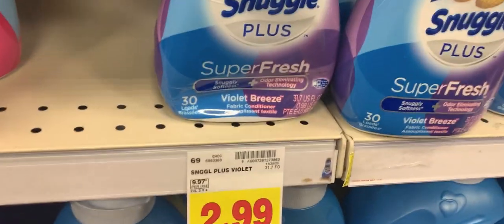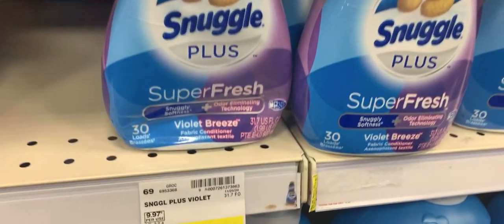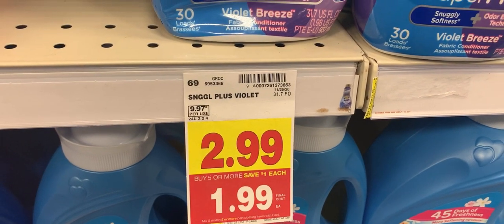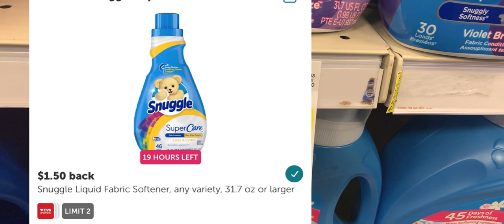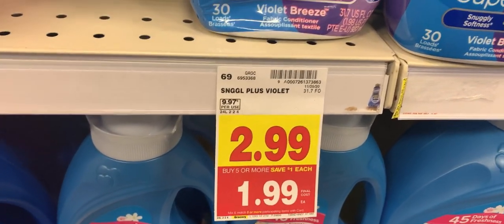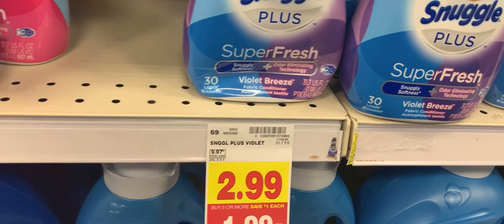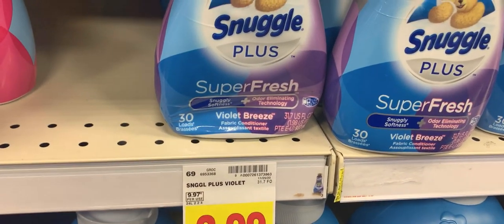The next item I'm picking up is the Snuggle fabric softener. No coupons again, but they are $1.99 and Ibotta is giving back a rebate of $1.50, limit of two, so it will make these 49 cents. I'm trying to get some Ibotta rebates in while picking up items that I'm currently low on.